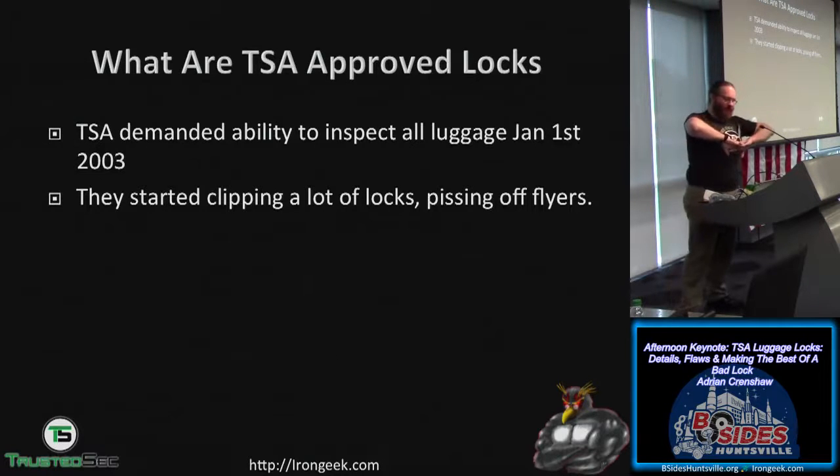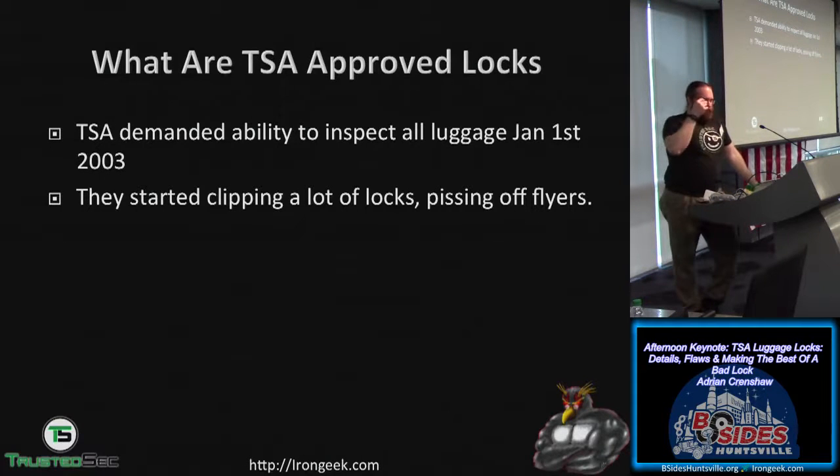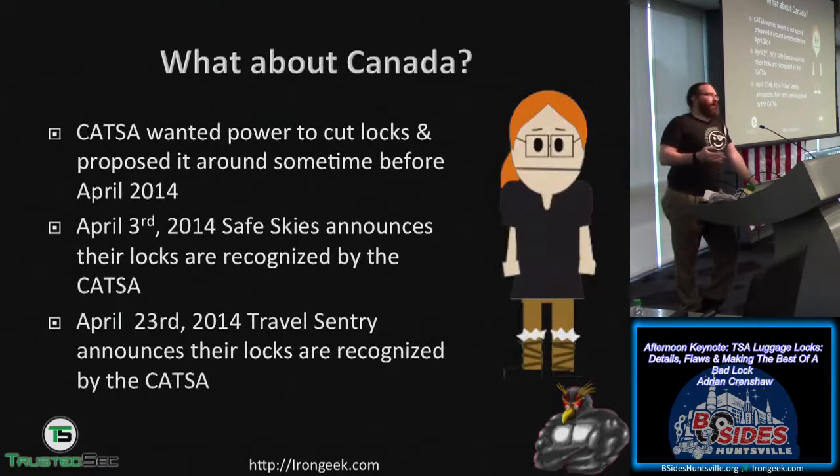What are TSA-approved locks? Way back in 2003, January 1st, the TSA demanded they be able to inspect all luggage going through airports, including checked bags. If people had locked their baggage, the TSA would have to break the lock to examine it, so they started clipping a lot of locks — which upset many flyers. Canada has similar standards, adopting them as of around April 2014, and countries like Israel, France, and Australia may also have adopted them.